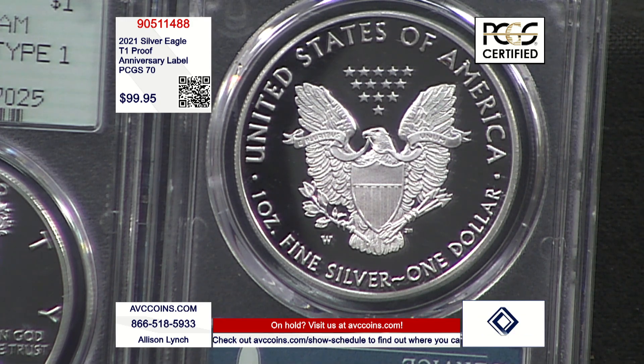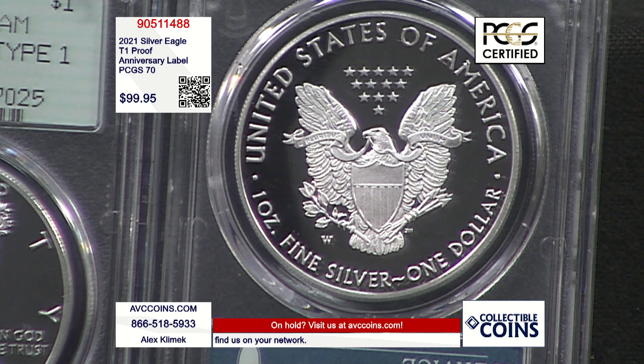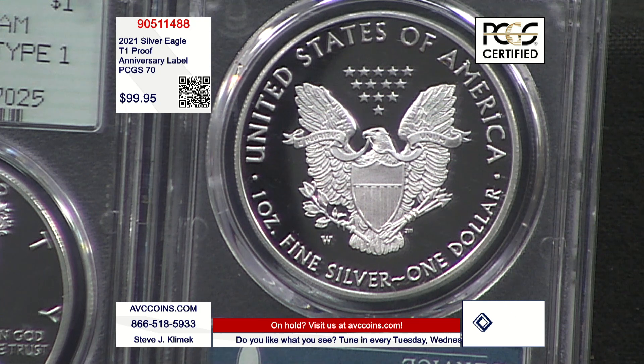On the label it says 2021 W — these are West Point coins, made at the West Point Mint. On the reverse, bottom left, above the words 'fine silver,' there's a W mint mark. They made San Francisco coins later in the year — those were Type 2, San Francisco Mint. But these West Points are the last Heraldic proof in the entire series since 1986.